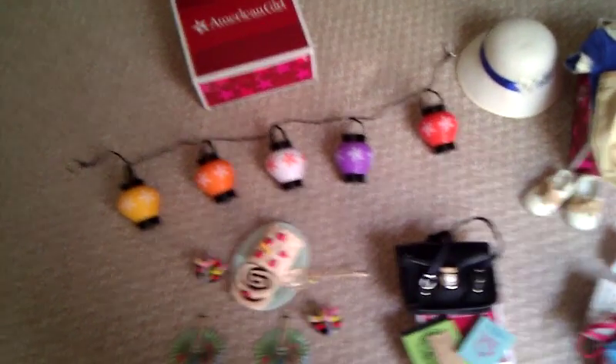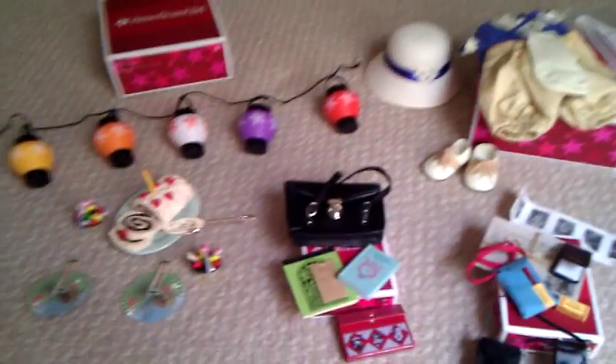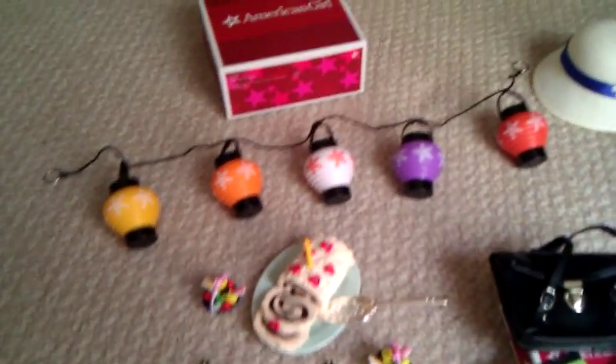Hi, this is Heather. I'm going to try to do this video really fast because this is my third time doing it — on my phone I can only have videos under one gig. So I'm going to try to do it quickly, but I promised you guys I'd do a video of Kit's stuff that I got at my Kansas City trip.